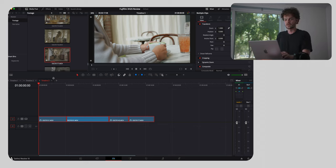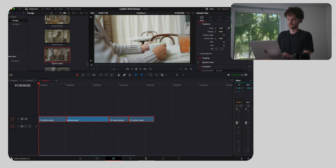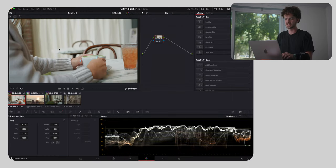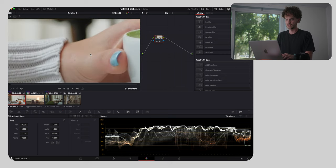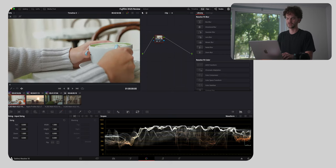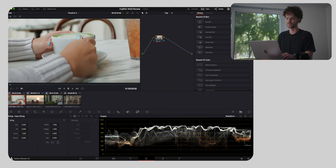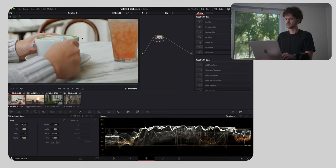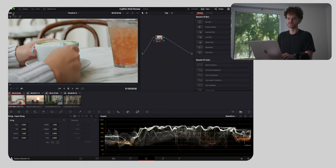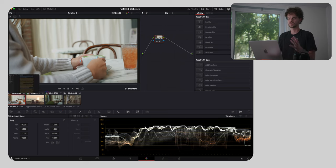We have a couple of shots here from the X-H2S. First off, this is just with Provia — the standard film simulation — and just the colors coming out of the camera stock, not shooting in log or anything here, are fantastic. Fujifilm's got a little bit of a reputation for having gentle tones, rosy skin tones, and accurate greens. Just the colors overall look fantastic right out of camera.